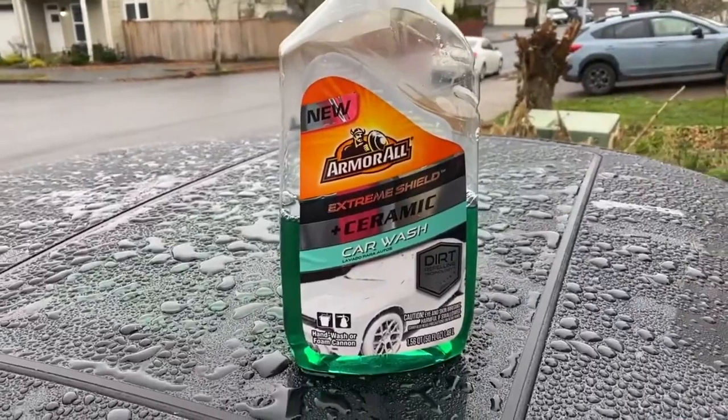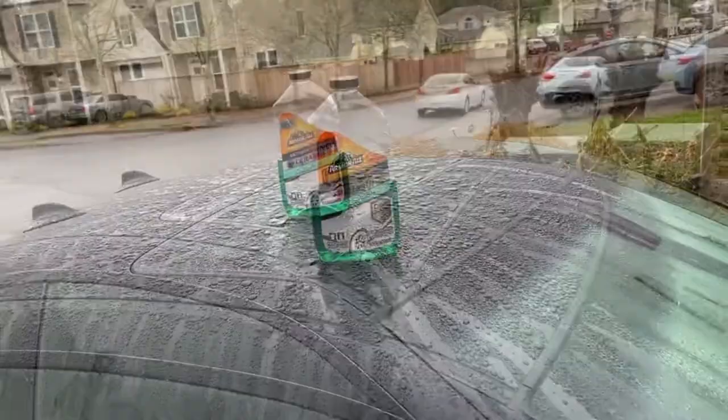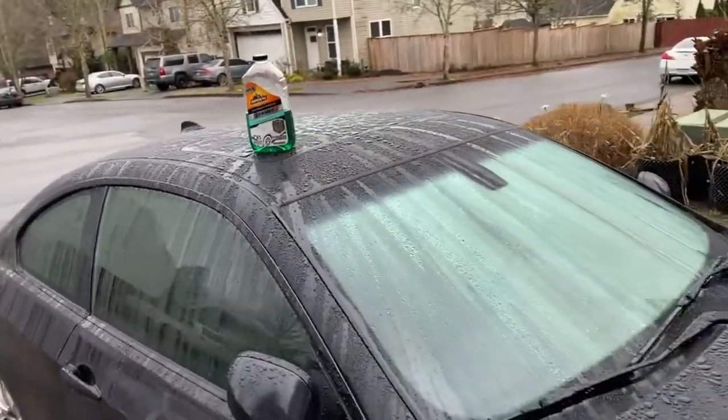Hey guys, how you doing? My name's Chris and I'm just another review guy, and today we're going to be doing an update on one of my favorite car washing products on the market right now. It is the Amaral Extreme Shield Ceramic Car Wash. This Amaral Extreme Shield Ceramic Car Wash is an amazing additive or car wash soap for your vehicle.